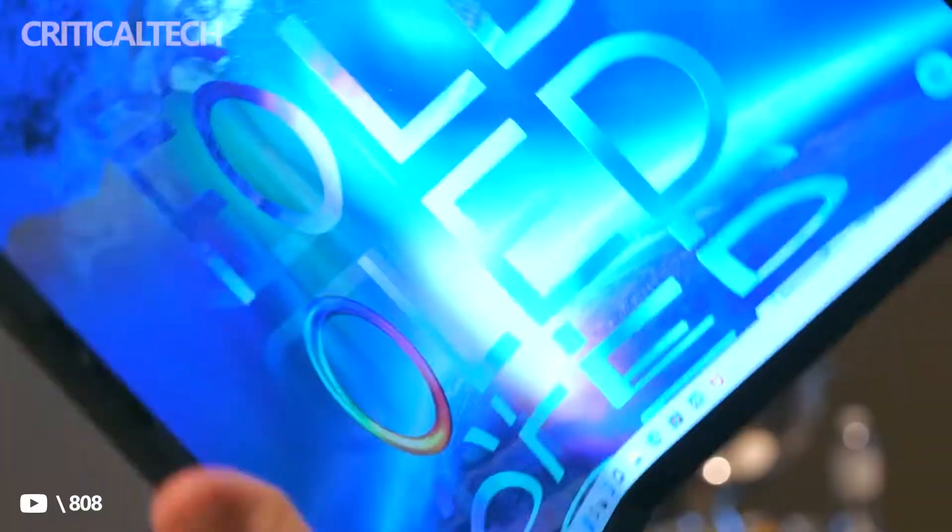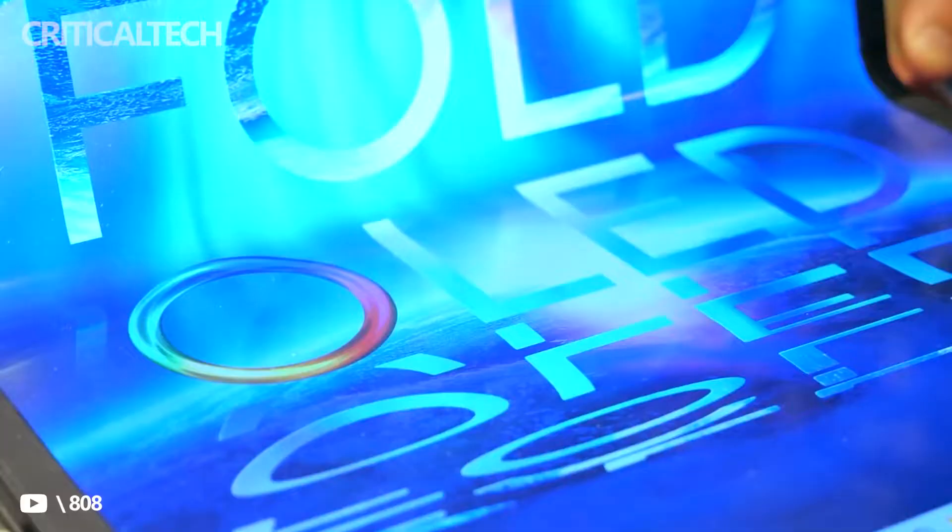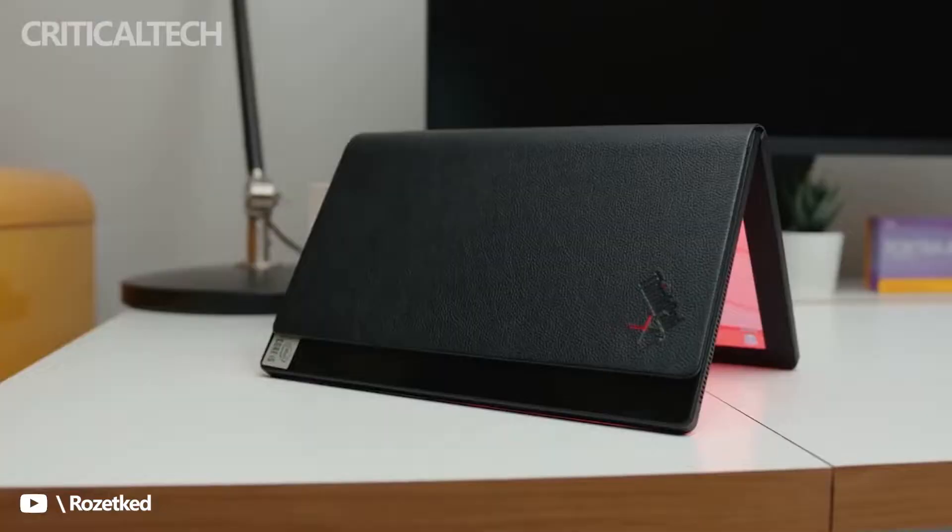LG Display will supply HP with 17-inch flexible OLED laptop panels this year. This was reported by ElecResource, citing informed sources in the supply chain. This is the second time that LG Display has received an order to supply flexible OLED panels.